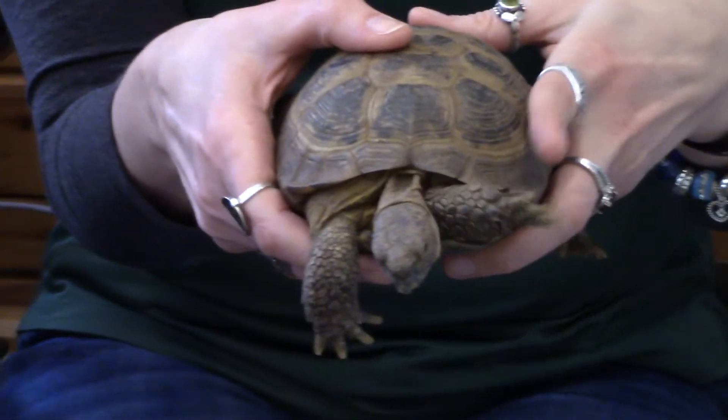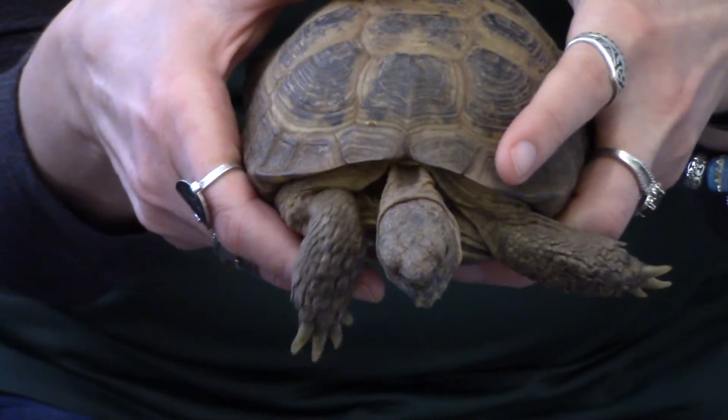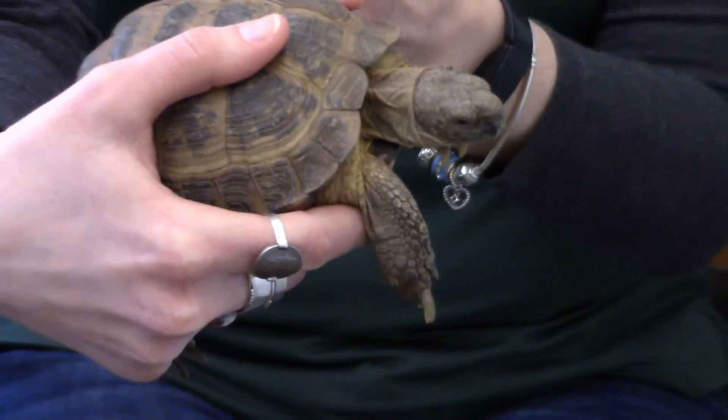A cool fun fact about the Russian tortoise is that this was the first tortoise to ever be sent up in space. The Soviet Union sent up a Russian tortoise in 1968. Who knew? Pretty cool.